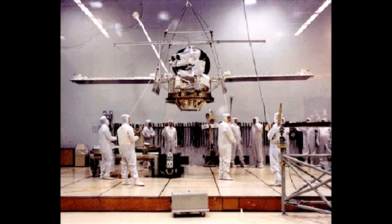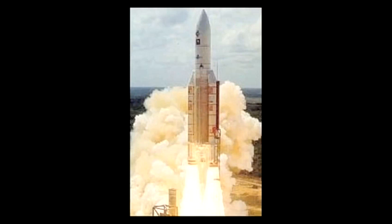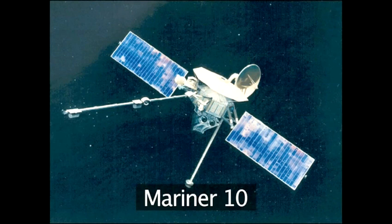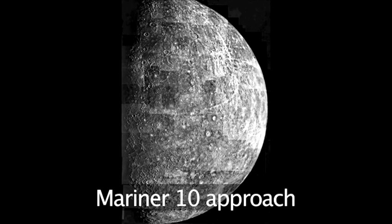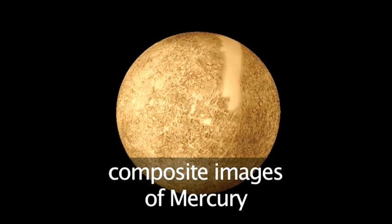Almost everything we know about Mercury comes from a NASA probe, Mariner 10, which flew past Mercury three times between 1974 and 1975. It sent back amazing close-up pictures.